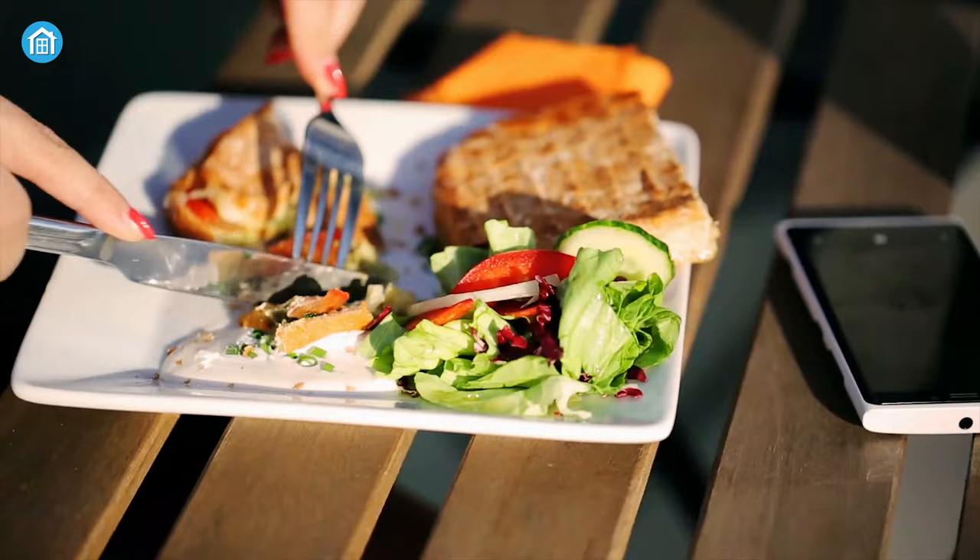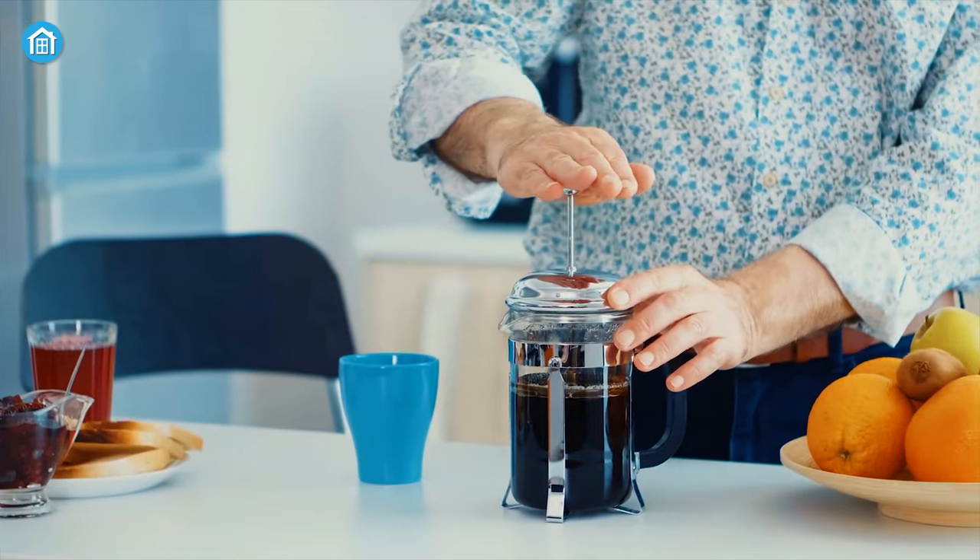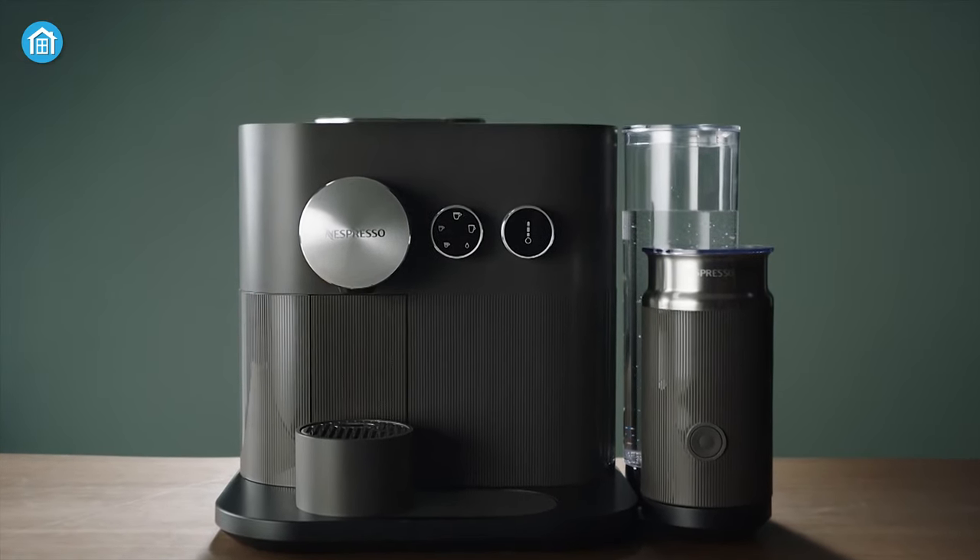After waking up from bed, during lunch, or on any stressful day, a freshly made cup of coffee can really make you feel revitalized. Brewing a cup of coffee on your own can be great, but it may consume a lot of time. That's where a coffee maker comes in.